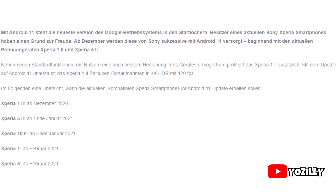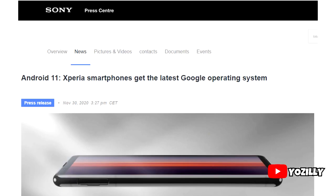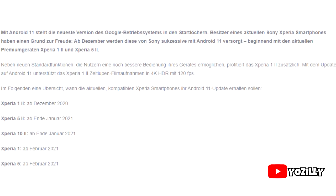Sony has released the official list of smartphones that will get Android 11. Sony shared this roadmap on their website and it's in German, so let me quickly translate it into English so you guys can understand what they're trying to say.